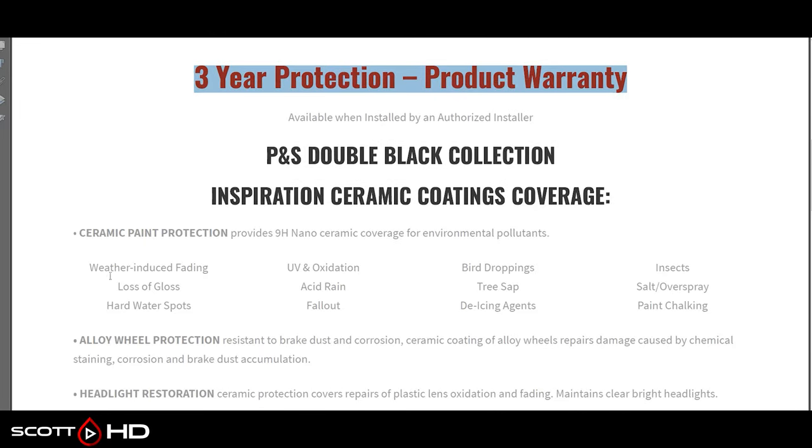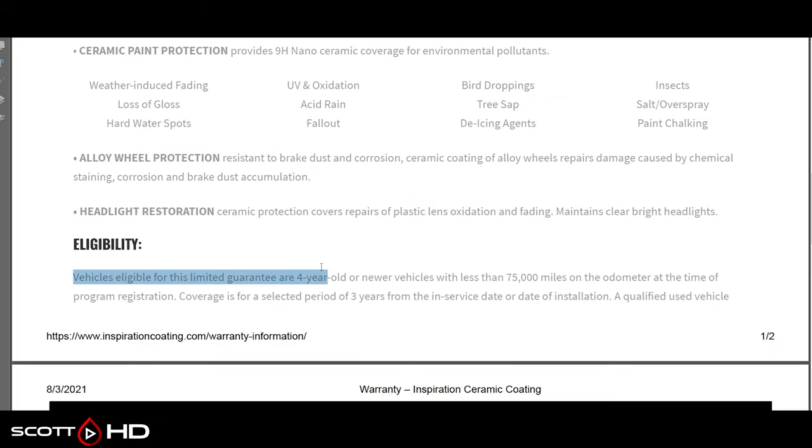Let's jump into PNS Inspiration ceramic coating — it says a three-year warranty. What does it cover? Fading, loss of gloss, hard water spots — System X didn't cover hard water spots but this one does — UV, oxidation, acid rain, fallout, bird droppings, paint chalking. It also does not say hydrophobic properties. Eligibility: this warranty only works if your car is four years old or newer and has less than 75,000 miles.